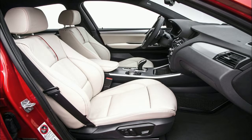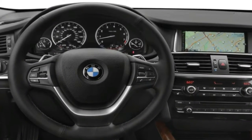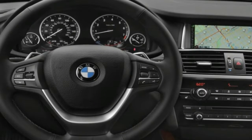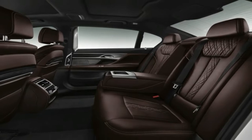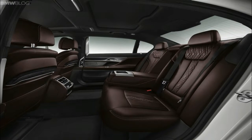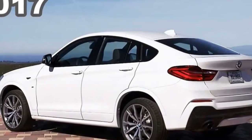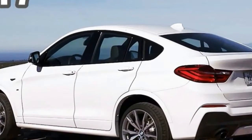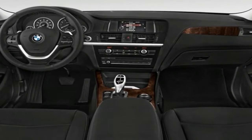The 355 horsepower BMW X3 M40i gives the X3 range its first performance automobile, achieving a best-in-segment time of 4.6 seconds. It is joined by a second petrol model, the BMW X3 xDrive30i, producing 252 horsepower.